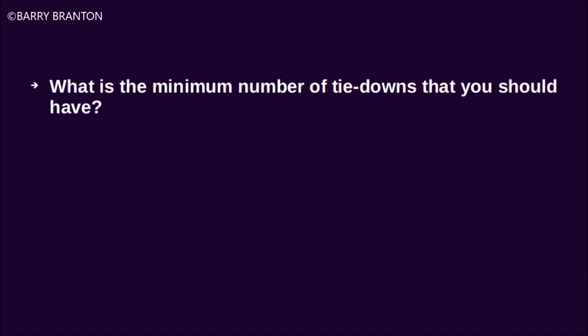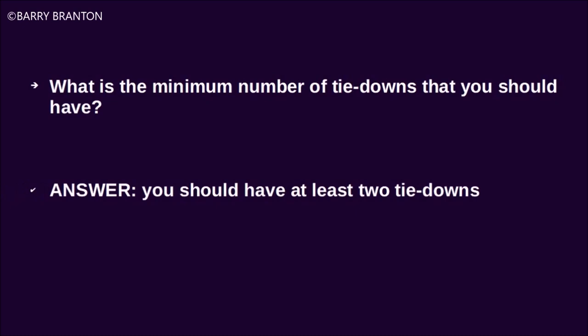What is the minimum number of tie-downs that you should have? You should have at least two tie-downs.